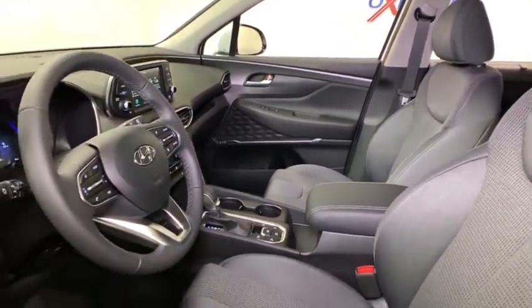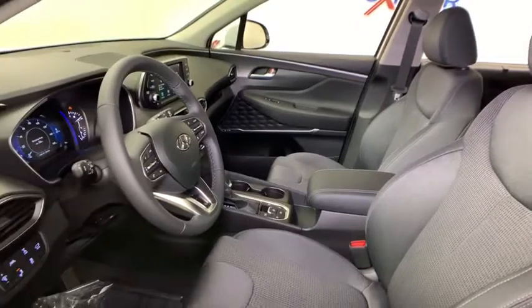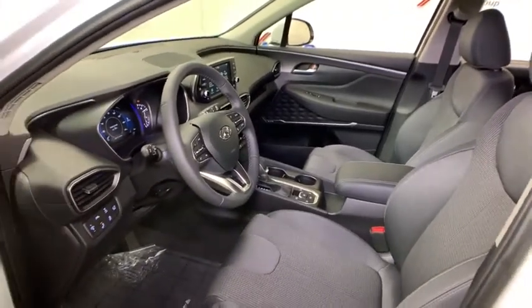Trip computer, security system, power windows, carpeted floor mats, panic alarm, overhead console, cargo cover, tachometer.